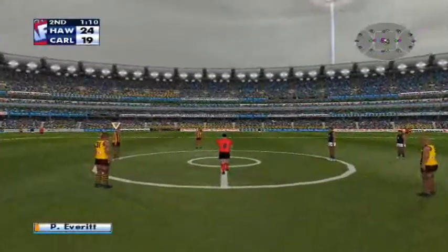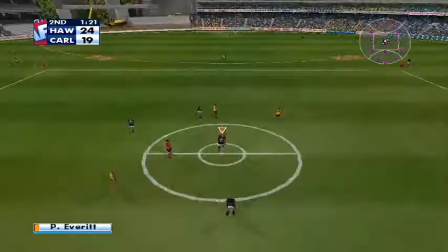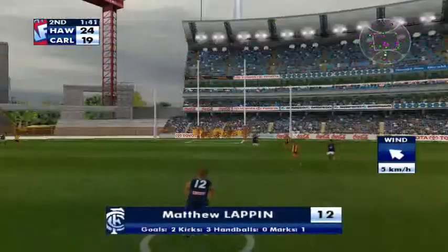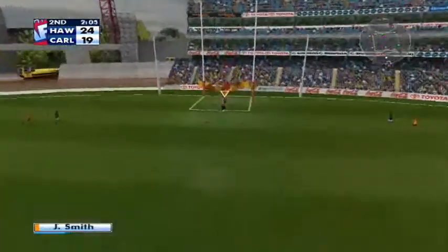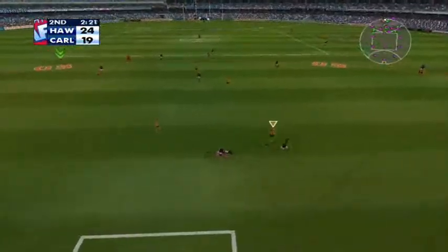That should be enough to turn it around. Ball's in the air. DeLuca gets the tap. Kicks into the forward line. Marks uncontested. Good work to be able to move into an uncontested position. 45 meters out. This is goal number three if he kicks it. Takes a good mark. Good strong hands from Smith.